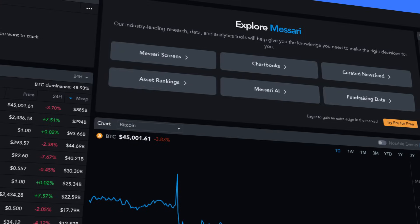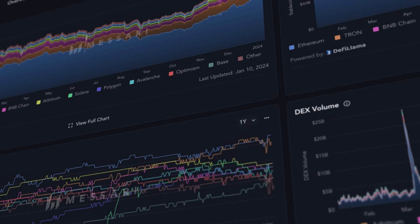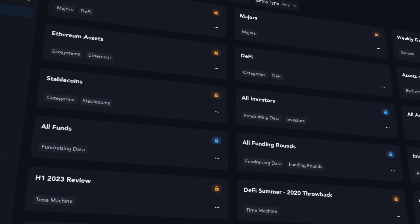Messari's stated mission is to bring transparency to the crypto economy. They provide blockchain market intelligence through quantitative data and qualitative research.